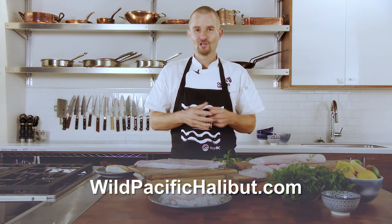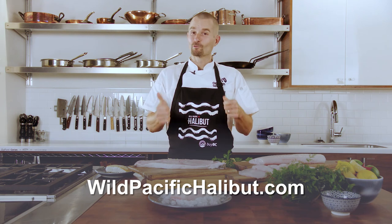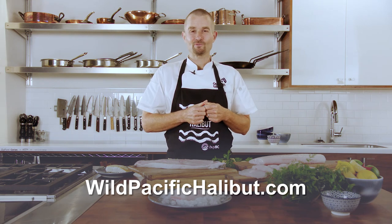And remember, for the full facts, go to wildpacifichalibut.com for recipes and delicious tips and tricks on how to make this extraordinary fish tasty at home.